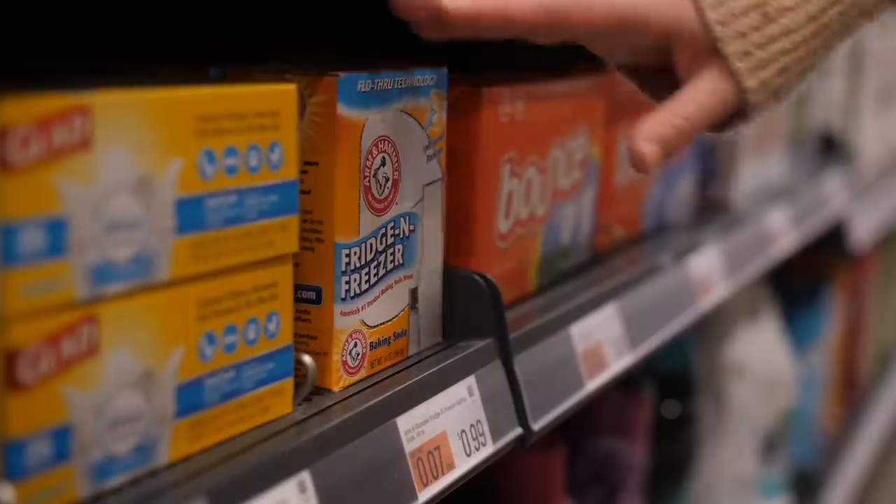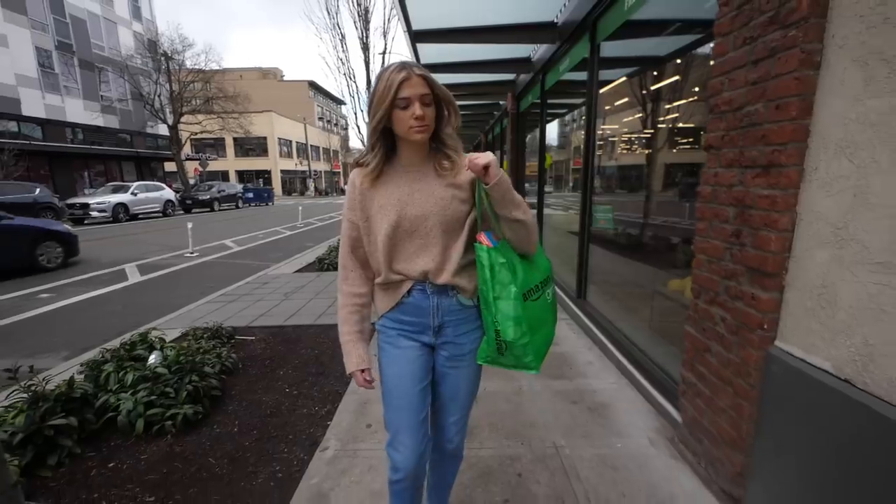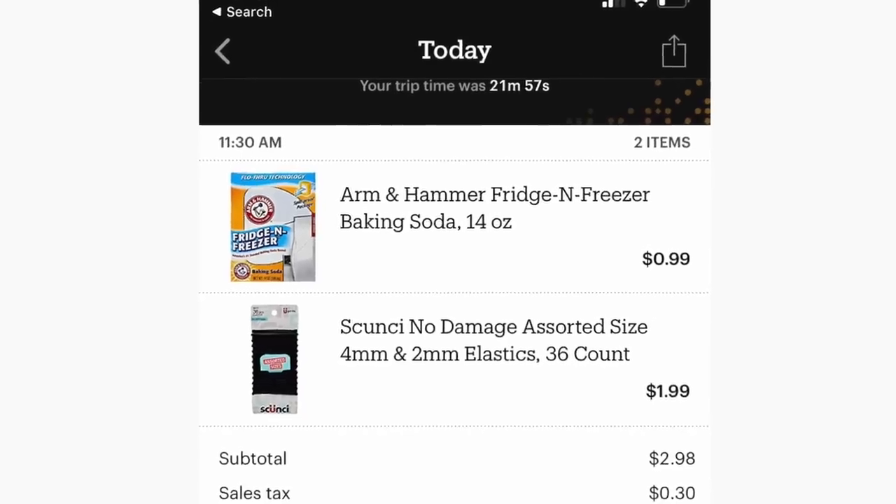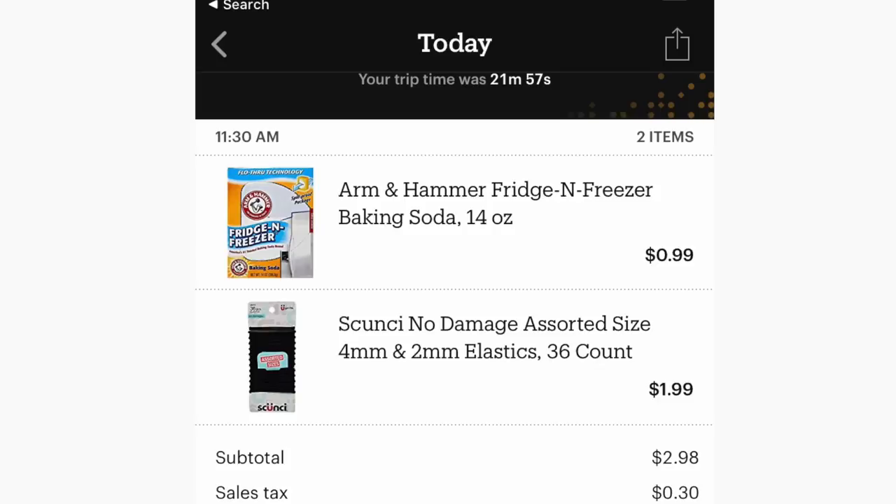I think I found a little flaw in the new store. You grab what you need, you walk right out, and you'll receive a receipt of your transactions within about five minutes of leaving the store. Sounds easy, right? Let's see if it is!